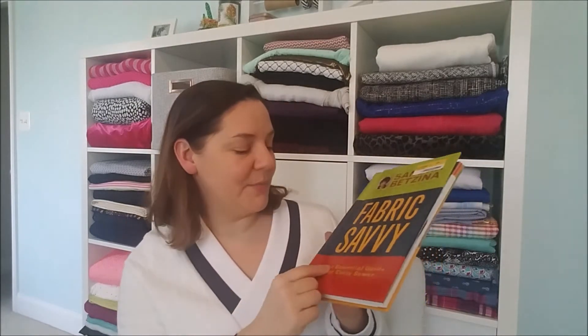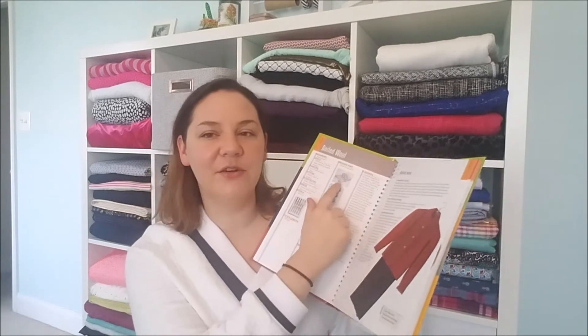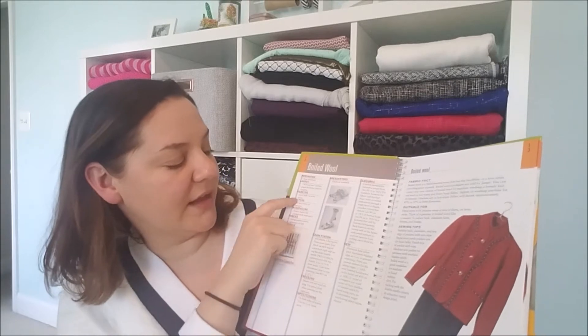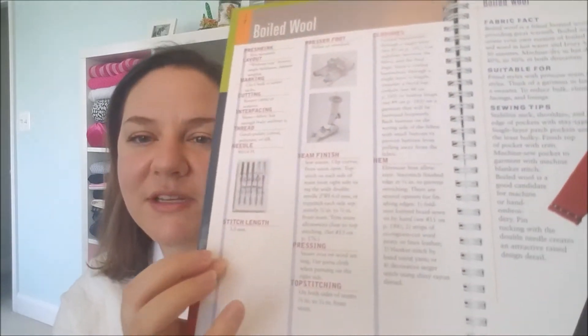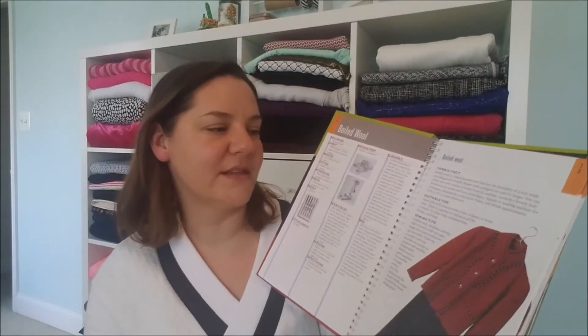So here are some things I've used to help myself. Number one: I got this book, Fabric Savvy by Sandra Betzina — it's a Threads book and it's like a guide. For example, on boiled wool, it tells you whether you need to pre-shrink it, how to lay it out, mark it, cut it, interface it, what thread and needle to use, stitch length, seam finish — basically everything you need to know about dealing with that fabric, plus care instructions. This is helpful once you have the fabric in hand.